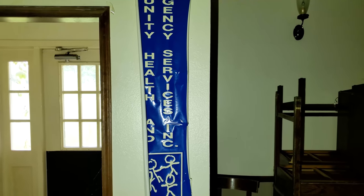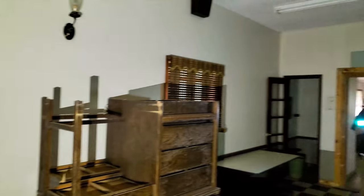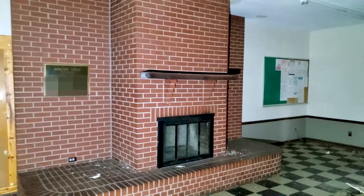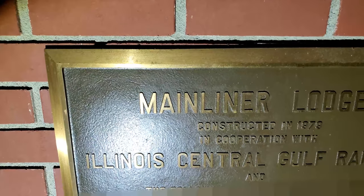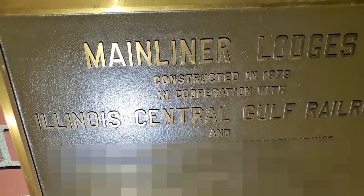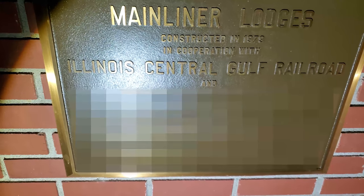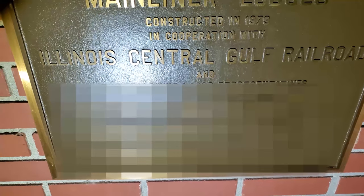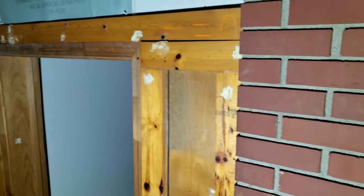Community Health Emergency Services — didn't we see this on one of the equipment? So this is the Community Health and Emergency Services. Let's check out this plaque here: Main Liner Lodges, constructed in 1979. Illinois Central Gulf Railroad — oh, that's very interesting, glad I found this. This way I can do a little bit of research on this property; hopefully I can find something.